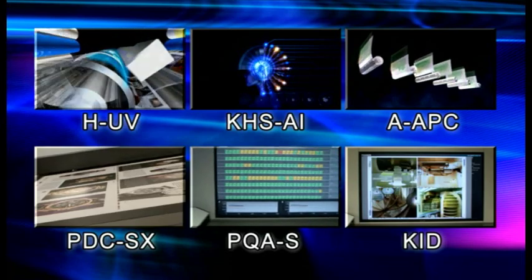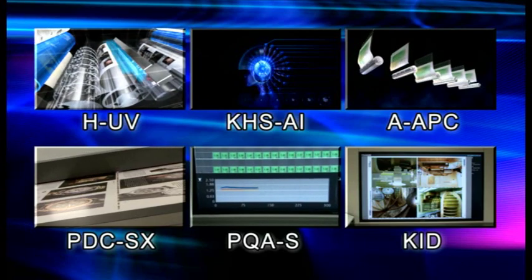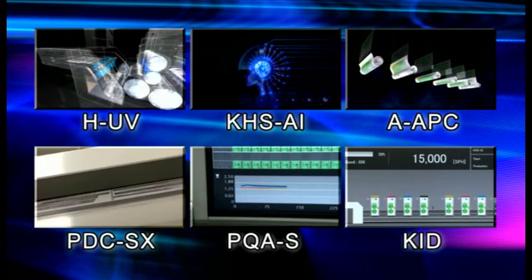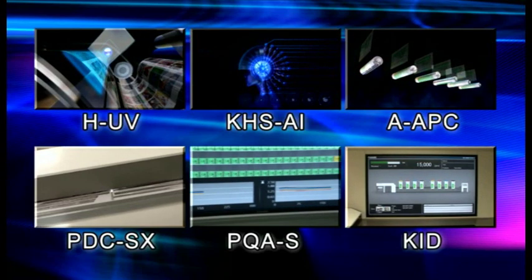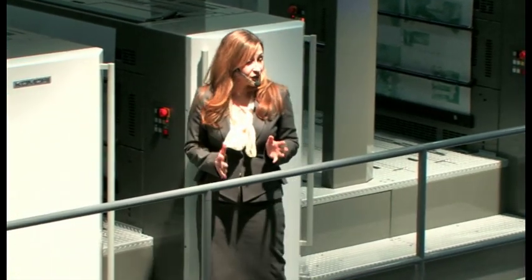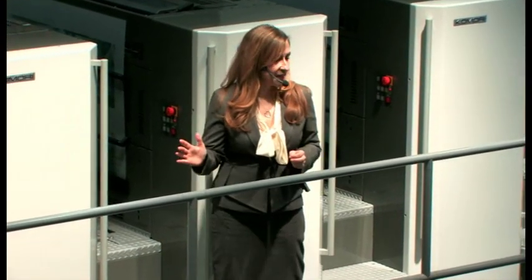The new PDC-SX features not only colour control but also an automatic register adjustment function. PQAS enables camera-based quality inspection as well as inline colour control during printing. Our operator can print the job and keep a close watch on these advanced technologies with a KID — Komori Info Service Display.